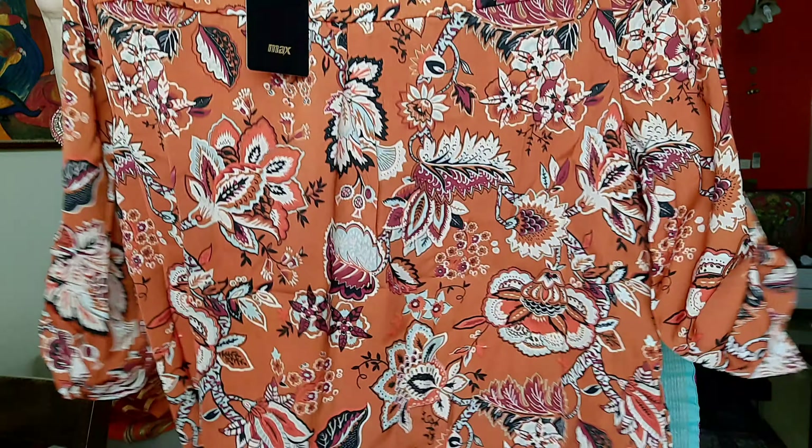The price — you can buy this top for around 190. This is our first top.